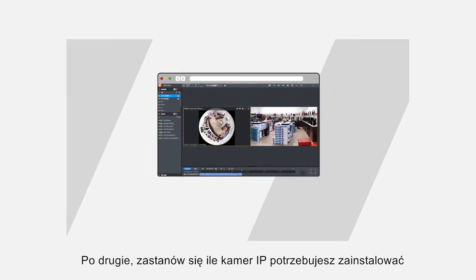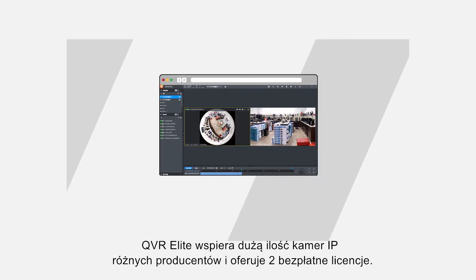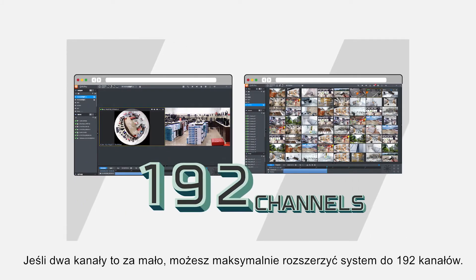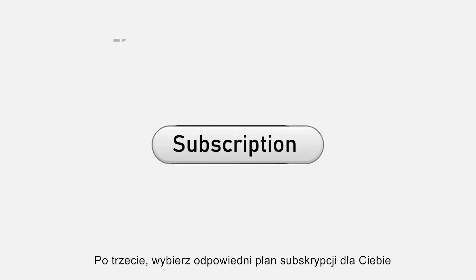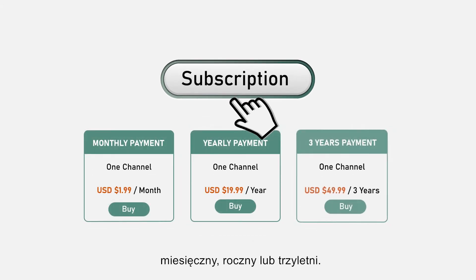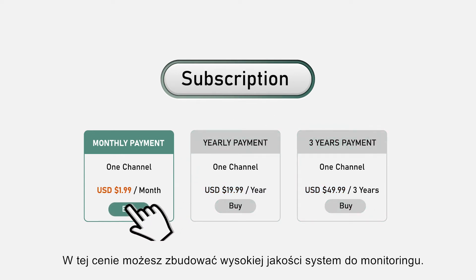Secondly, prepare the number of cameras you need. QVR Elite supports a wide range of cameras and comes with two free channels. If two channels aren't enough, you can extend up to 192 channels. Lastly, QVR Elite is a subscription based service with three plans: one month, one year and three years, starting from just US$199 per channel — you can build a high quality smart surveillance system.